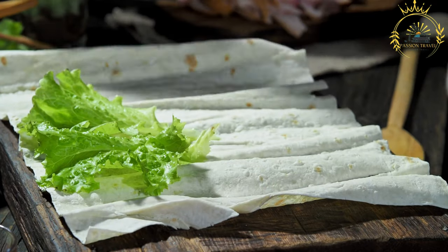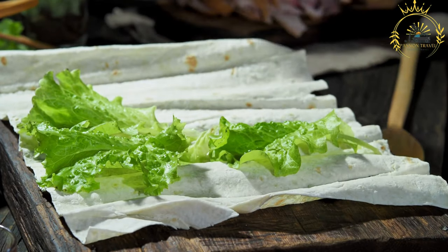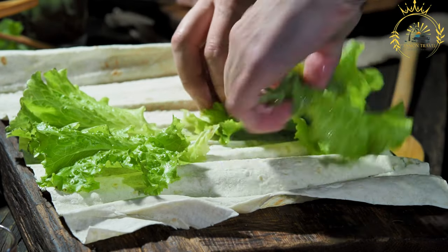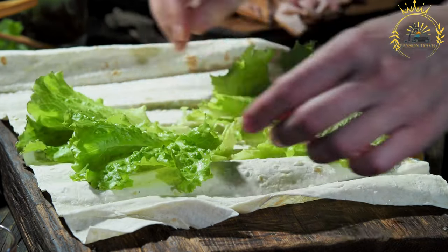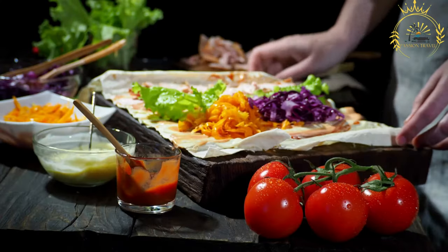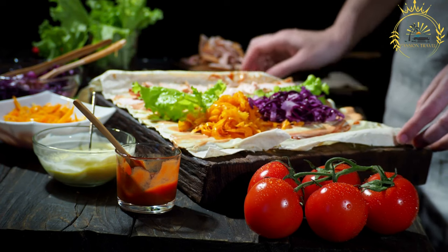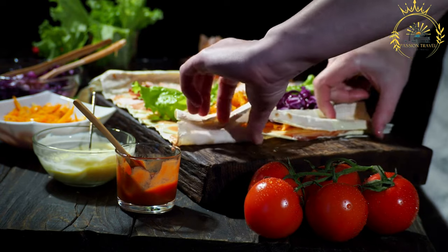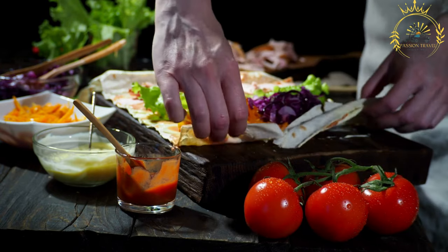Rolex is known for its convenient and portable nature, making it an ideal on-the-go snack or quick meal. It's often wrapped in paper or plastic to keep the contents secure. Rolex is commonly sold by street vendors, especially in bustling markets and near schools. It's a favorite among students, office workers, and anyone looking for a tasty and filling bite.